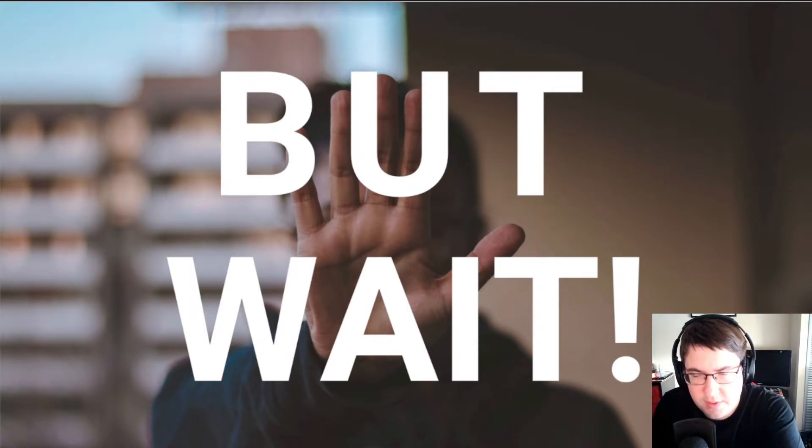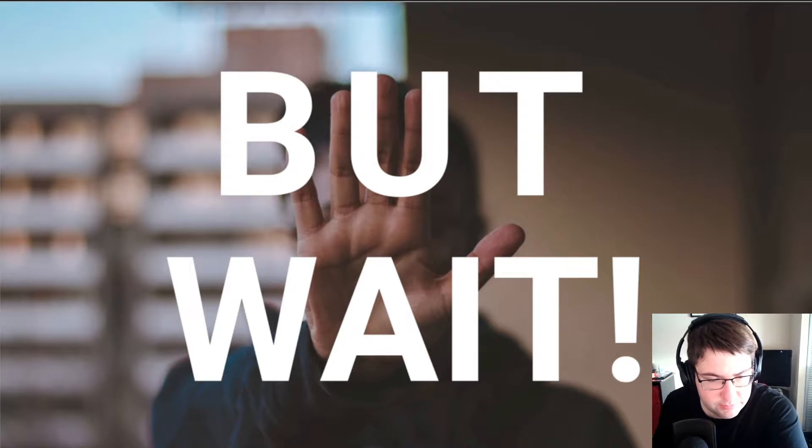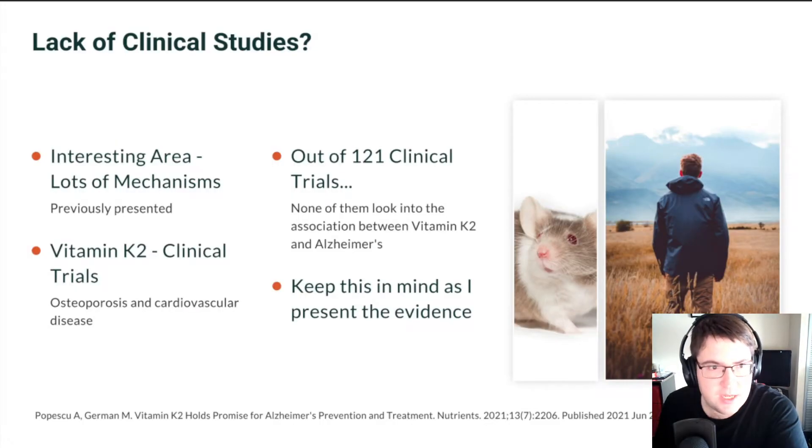This is going to be part two. But wait, there is something very interesting and critical that I want you to know before I go explaining the rest of the evidence — I really want to address this.